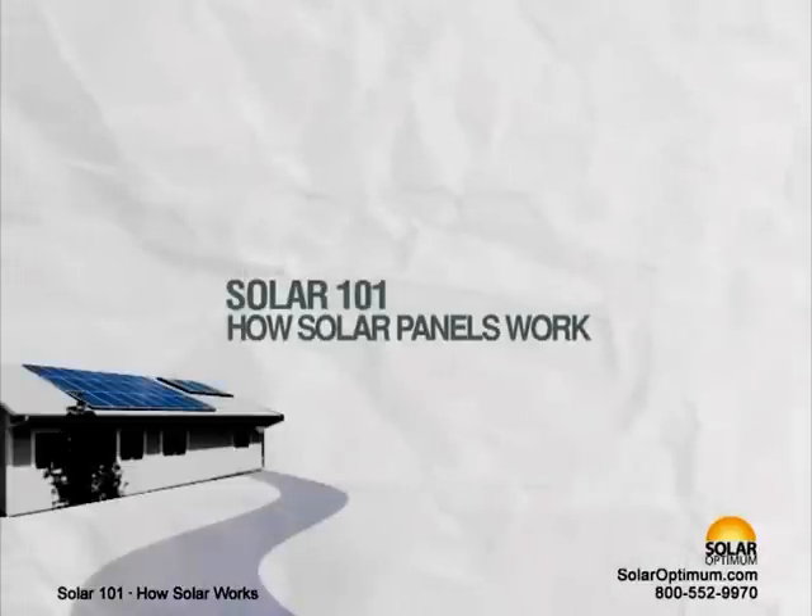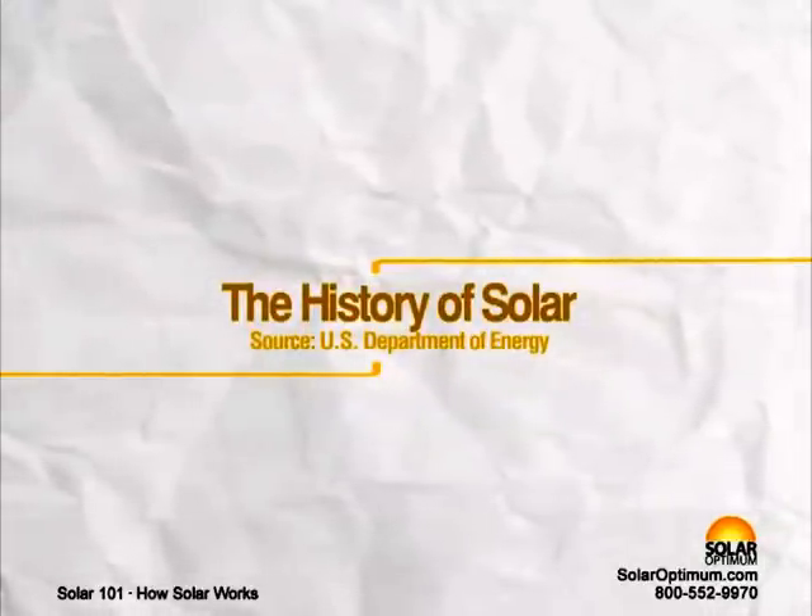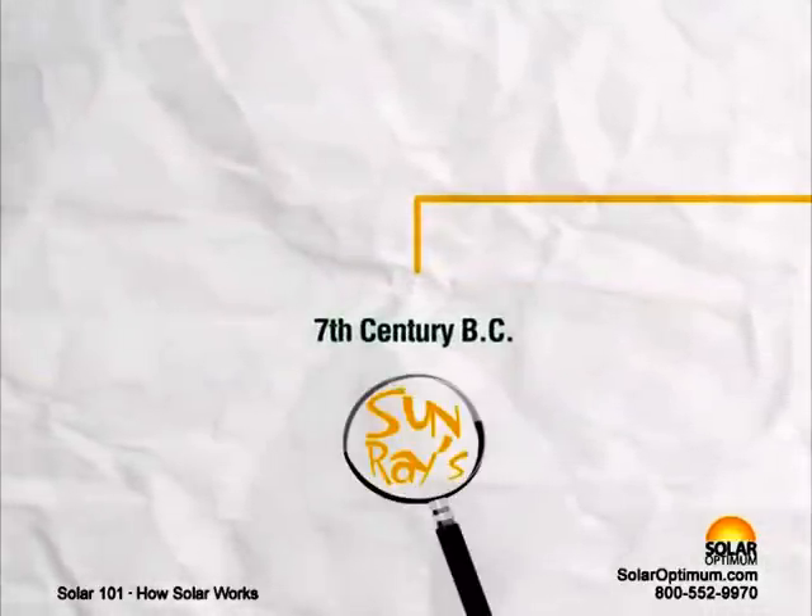Solar 101 – How Solar Panels Work. The History of Solar, presented by the U.S. Department of Energy. 7th century B.C.